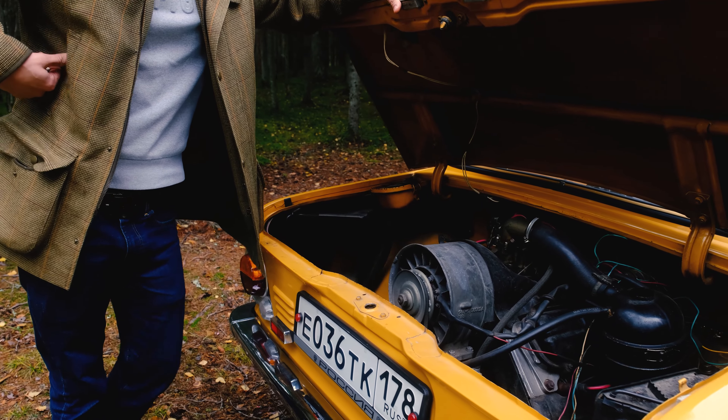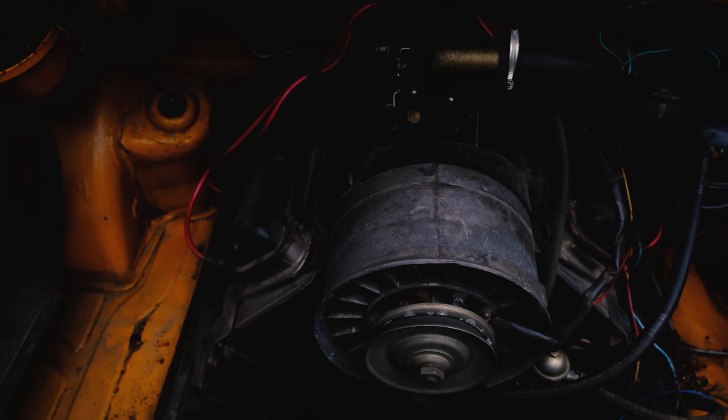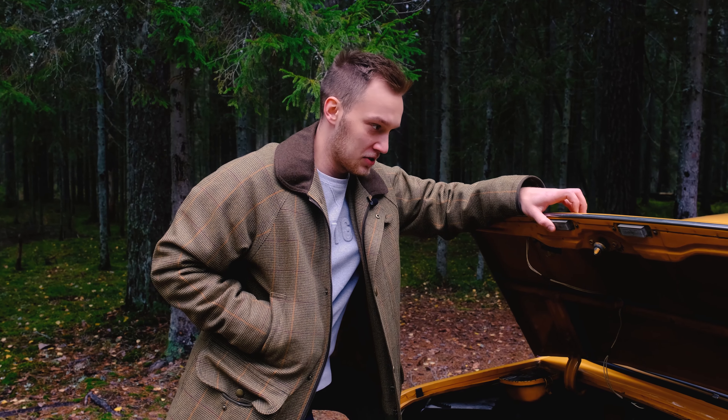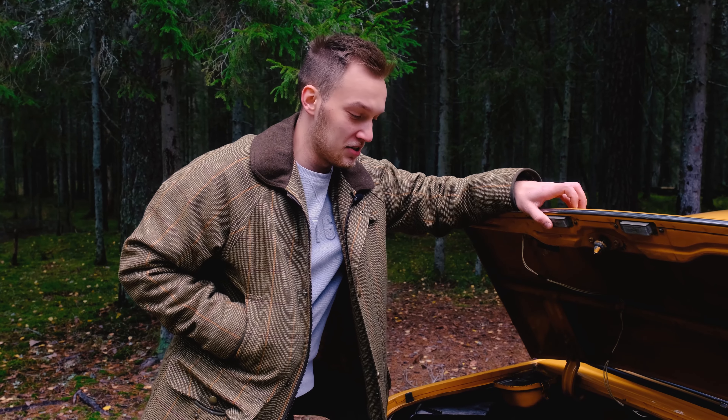This V4 engine weighed only 105 kilograms, which could be detached from the car in a matter of minutes. It was common practice to keep the engines in the kitchen or bedrooms for the winter.